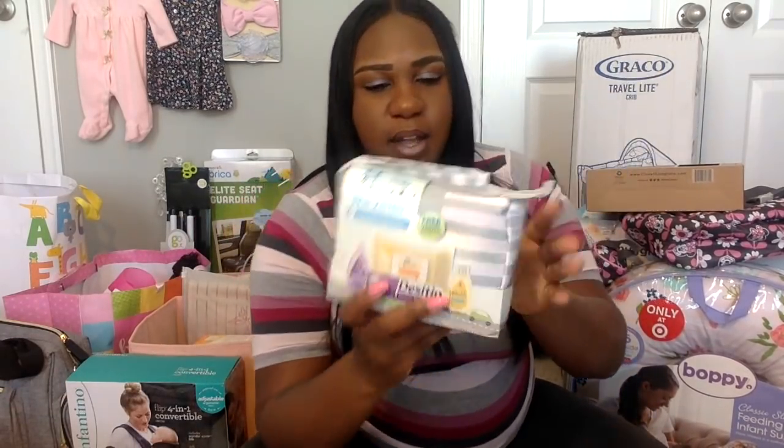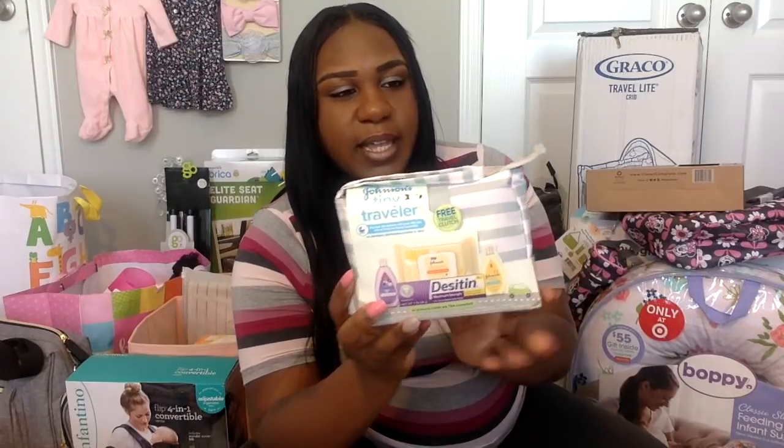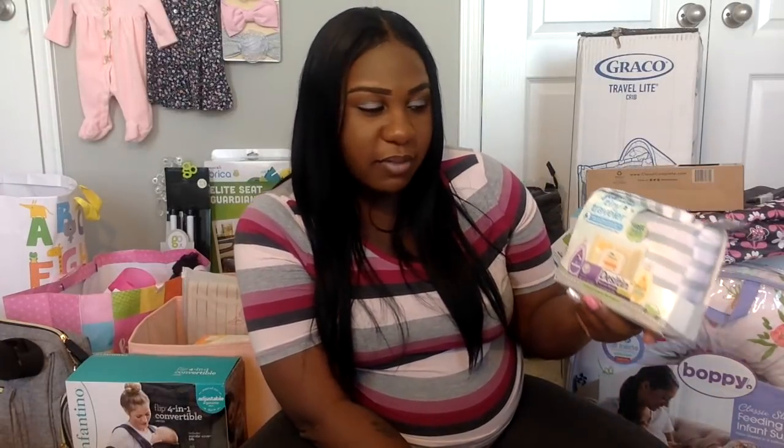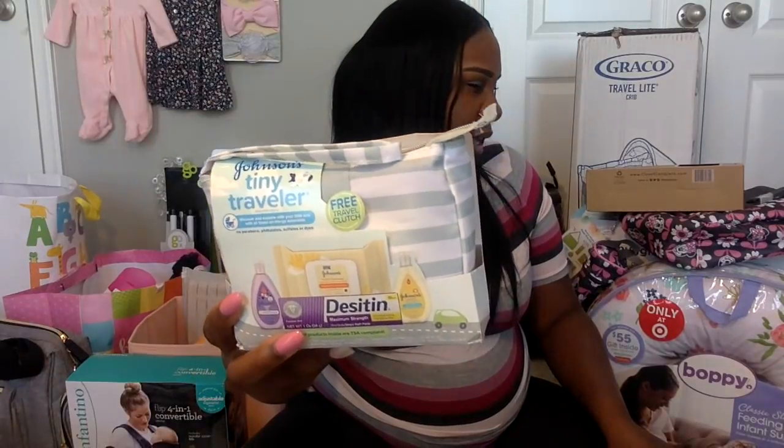Speaking of body wash and soap, I did get this little travel pack, which is very nice because I do see myself and my husband traveling a lot with the baby. It's the Johnson and Johnson travel quick kit with lotion, shampoo, wipes, and Desitin creams in a smaller version.